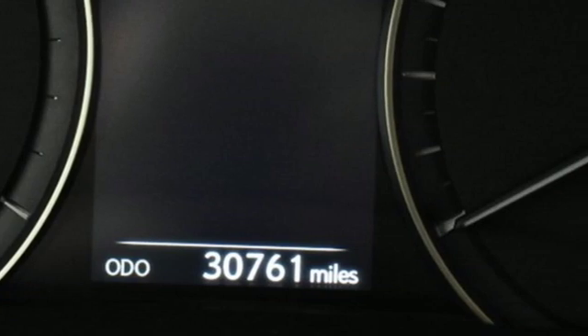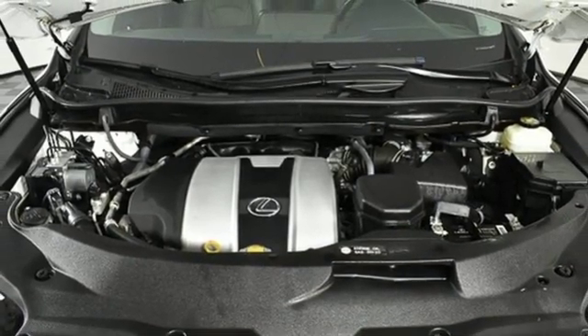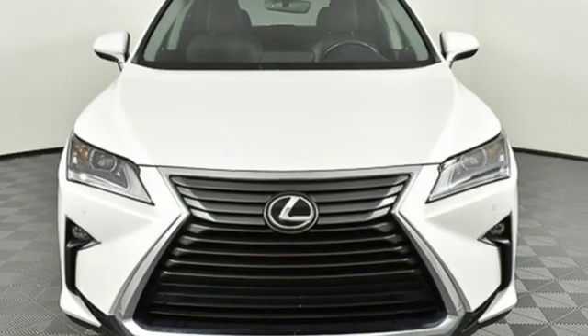Get inside and show the world you're just as sophisticated as the car you drive. A bolder look with even more power. This is a luxury SUV that's worth a second glance. Check it out today.